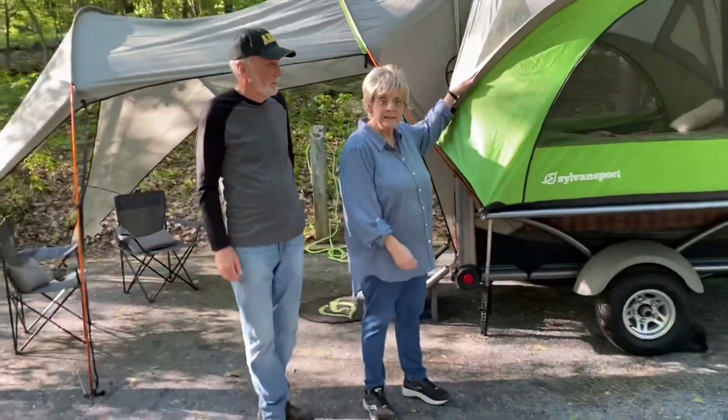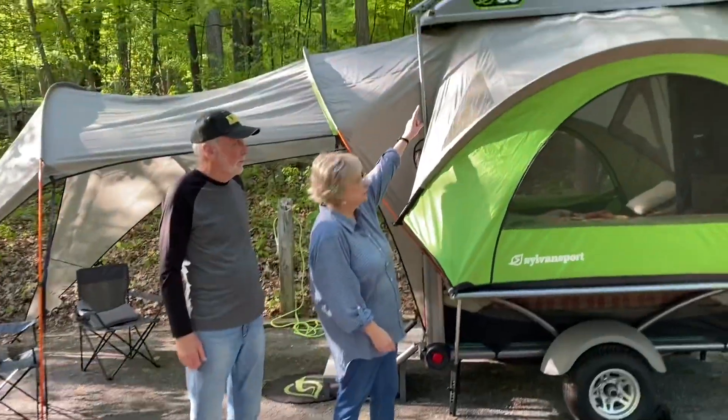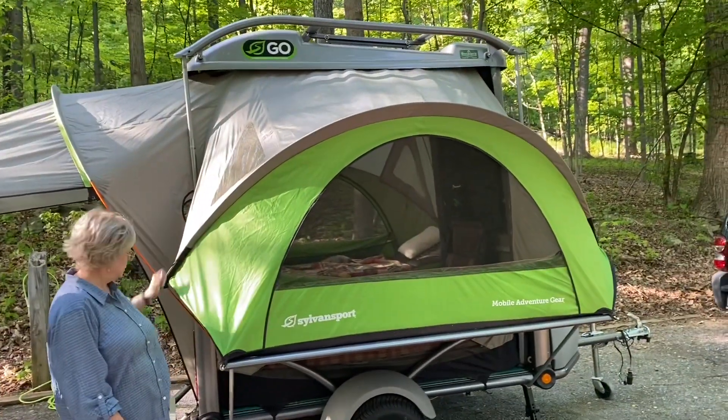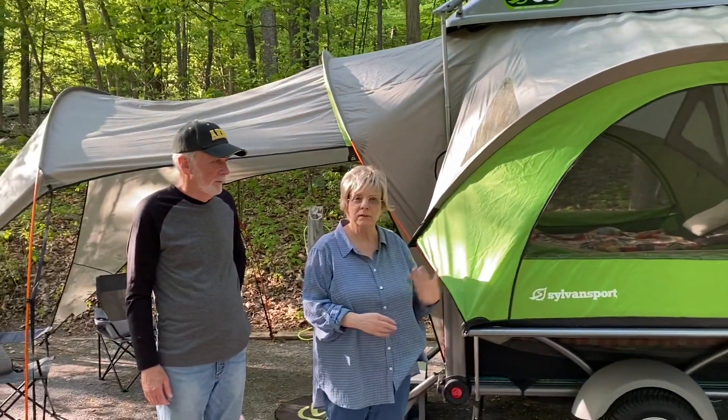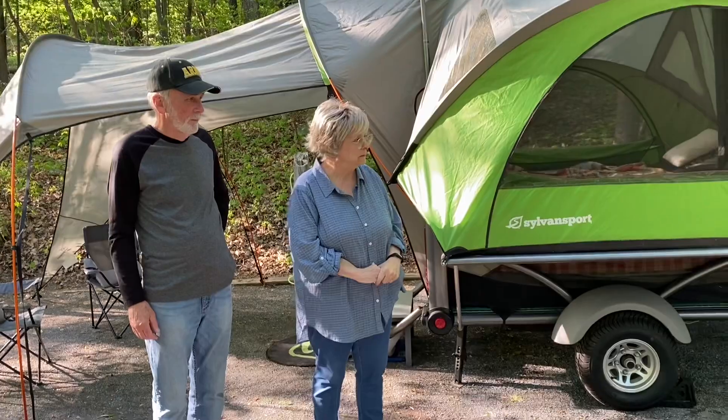Everything — the whole tent — folds back up into the top pod, and then you crank it down and it's all compact. And then you just go down the road with a little 800-pound trailer.